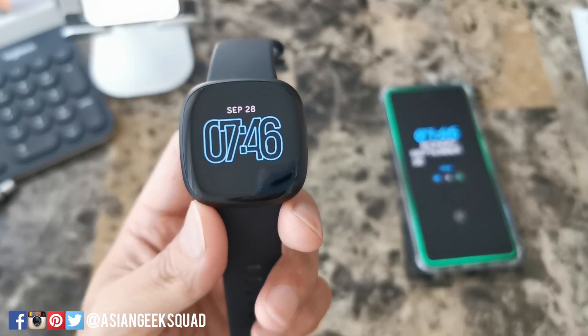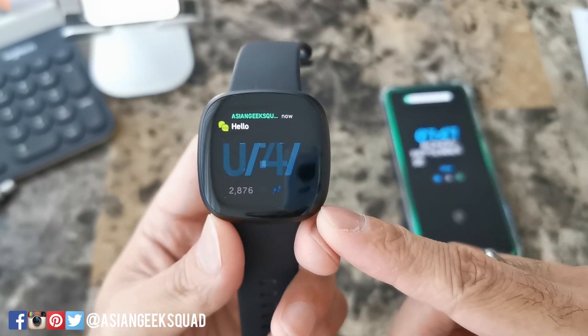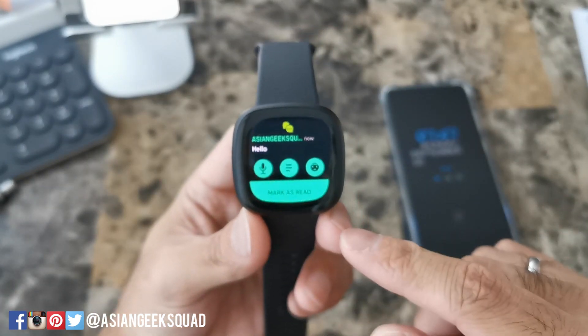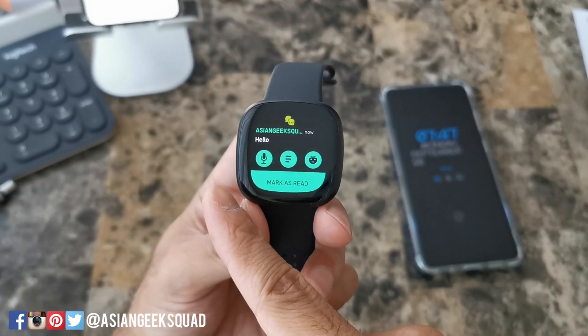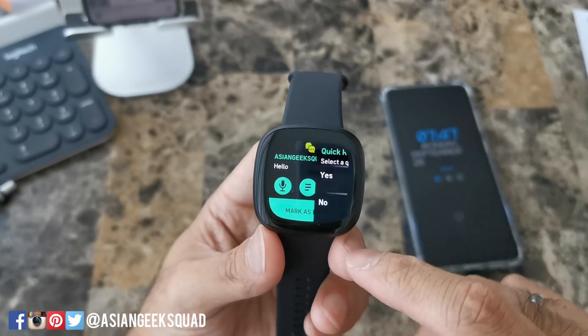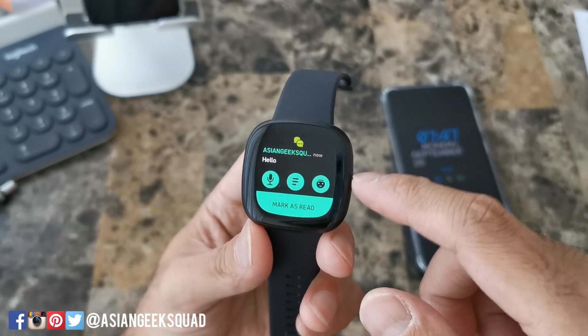Now let's go ahead and try texting. We just received it on our phone — here's a notification from our watch. You can go ahead and tap on it and you have three different options. One is using your voice, which we'll do shortly, and it's only available on Android. Next is your preset messages, your quick replies, and the third one is your emojis.